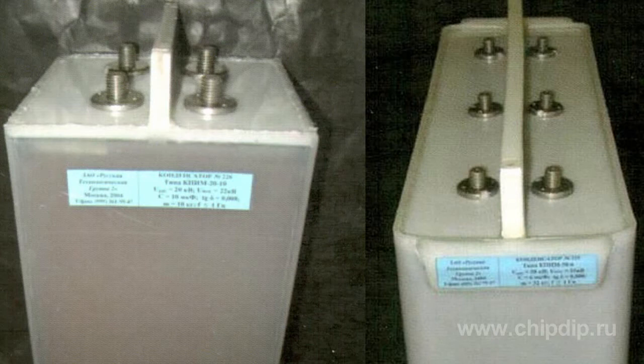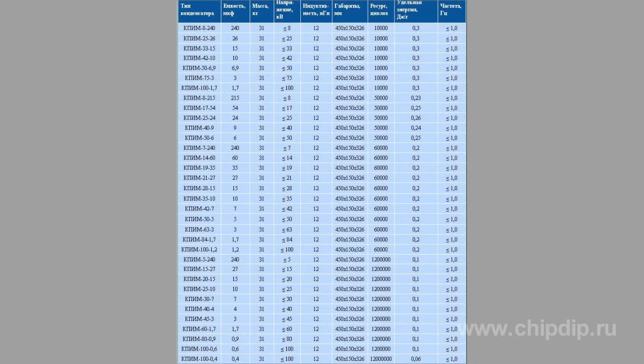KPM capacitors have three outputs of one polarity, while KPM1 capacitors have two. Symbol structure, climatic and mechanical exposure limits are similar to KPI capacitors. The letter M in the symbol indicates low inductance.